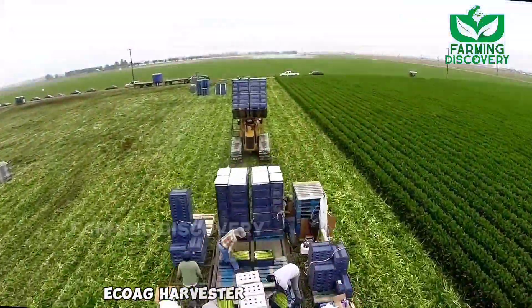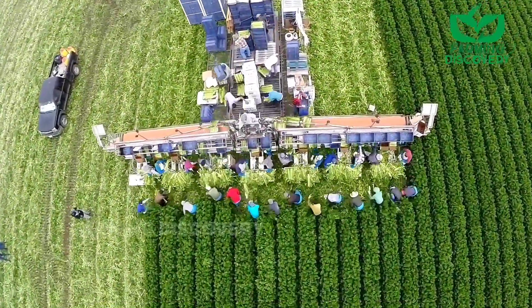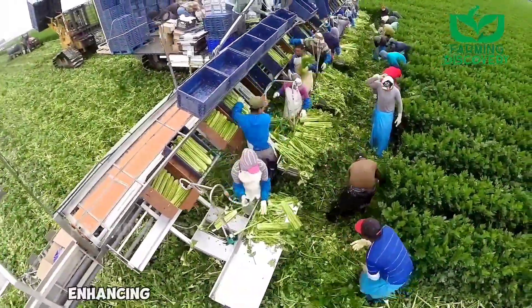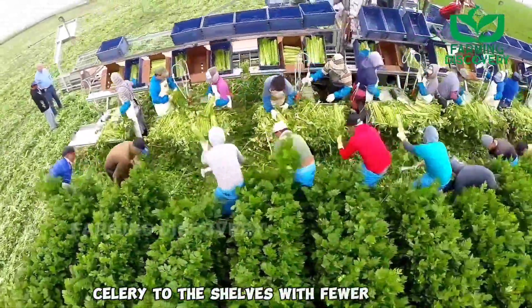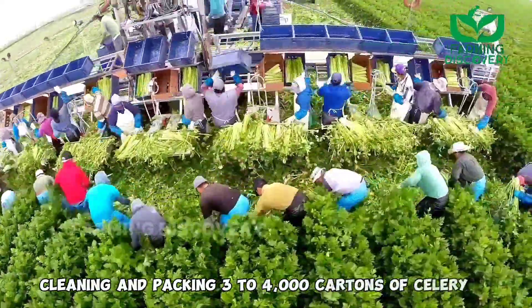The ECOAG Harvester is a diesel-powered, self-contained, track hydrostatic harvesting machine, incorporating hydraulic technology to perform multiple operations in all weather and in all field conditions, enhancing the seasonal advantage for multi-season growers. For years, the harvester and crew have delivered cleaner celery to the shelves with fewer steps, cleaning and packing 3,000 to 4,000 cartons of celery a day.